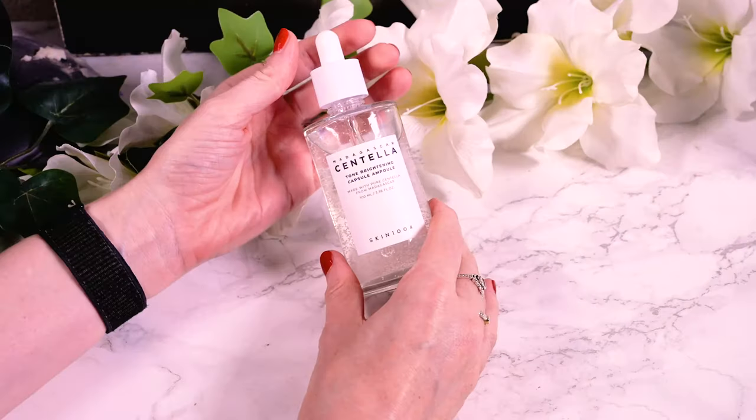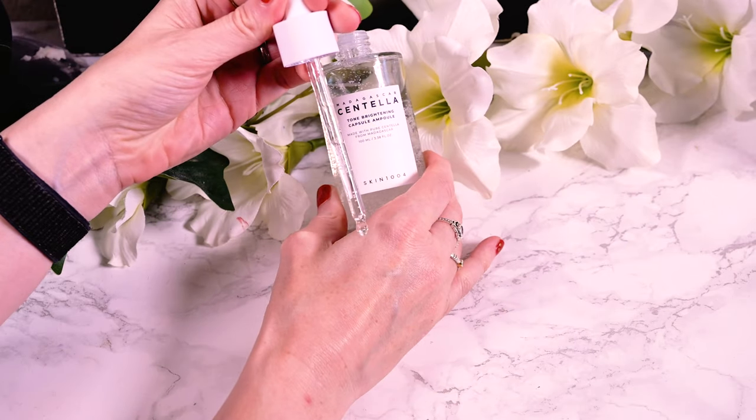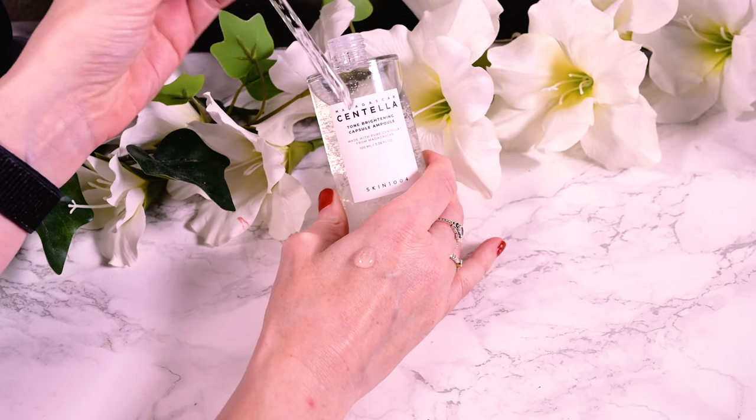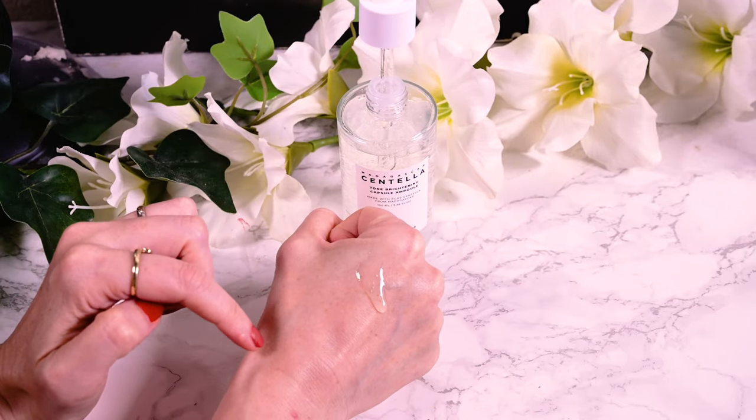is of a thinner gel texture and has no noticeable scent. Despite the gel-ish texture, the ampoule spreads easily and with minimal tackiness, and you can feel the capsules upon application, but they disappear immediately afterwards. The product can be used morning and night. I used it in the mornings due to the ingredients it contains — some of them have irritating potential — and I used my Tretinoin at night and didn't want to risk problems, but I personally did not experience any issues.